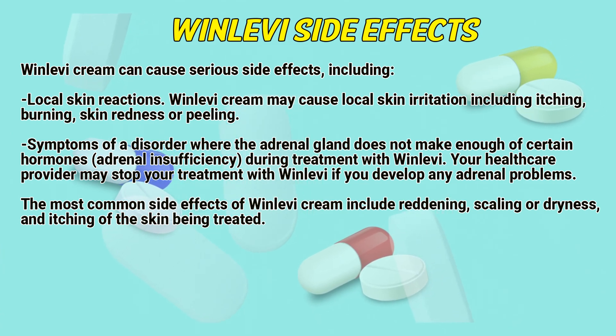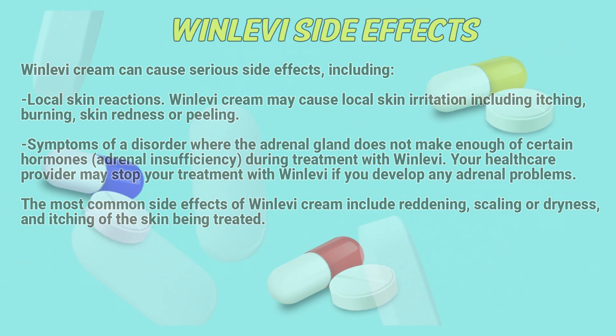The most common side effects of Winlevy cream include redness, scaling, and itching of the skin being treated.